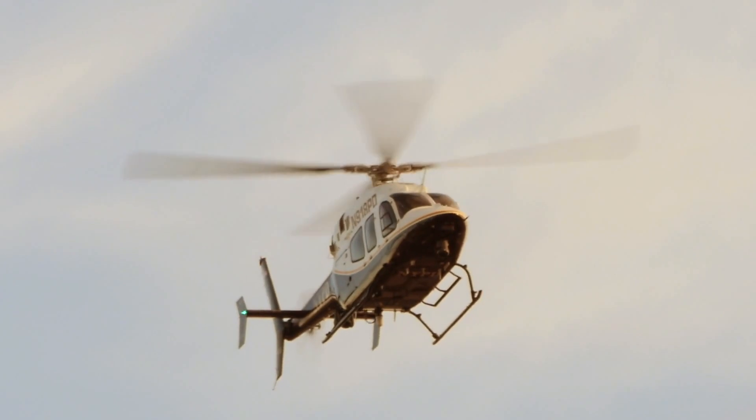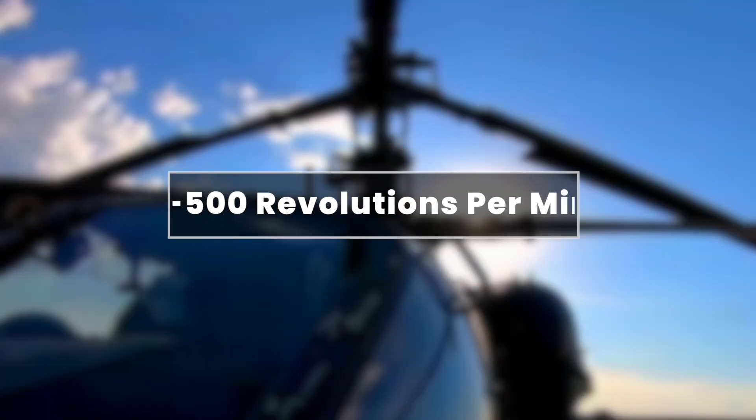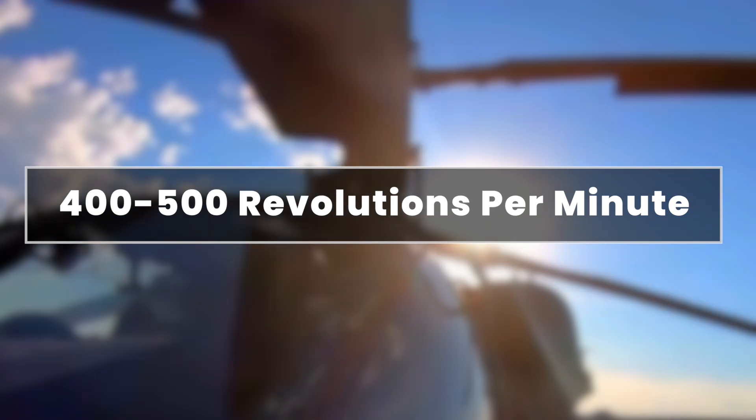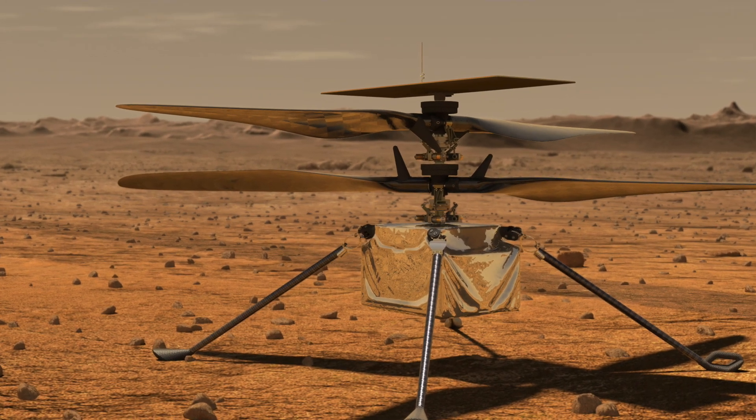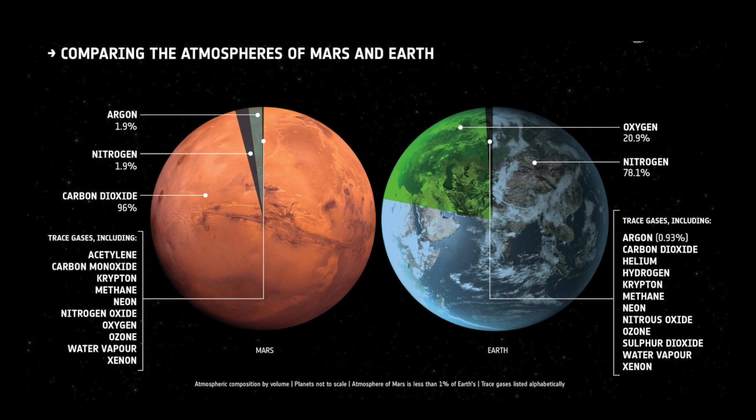For comparison, a typical helicopter on Earth has rotors that spin at only 400 to 500 revolutions per minute. This speed is essential to provide lift in the much thinner Martian atmosphere.